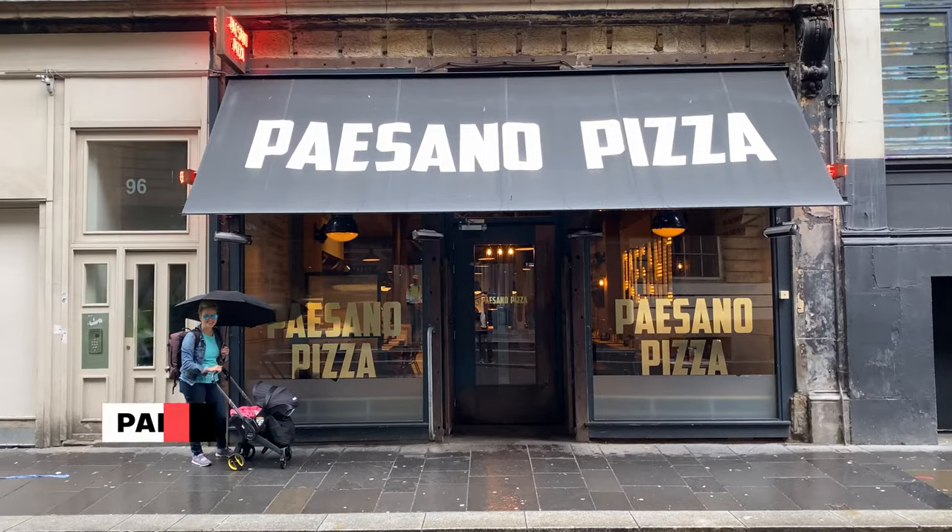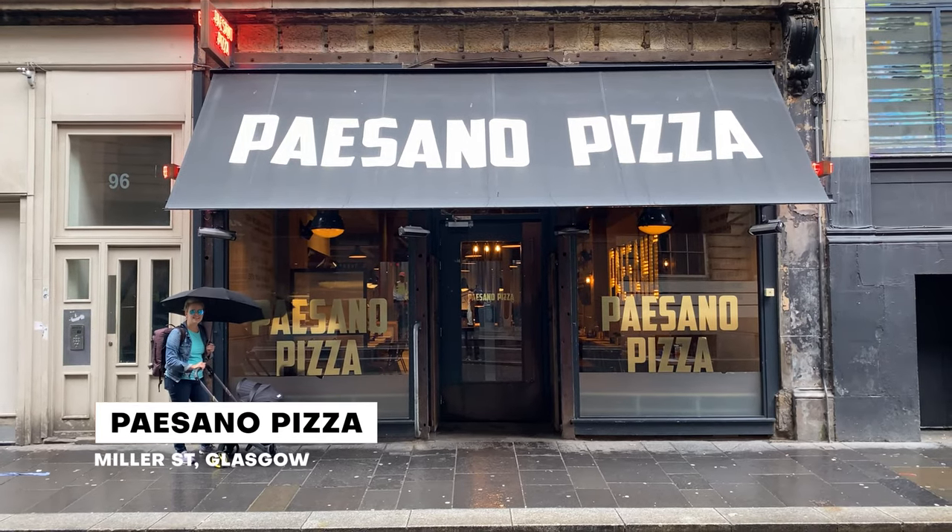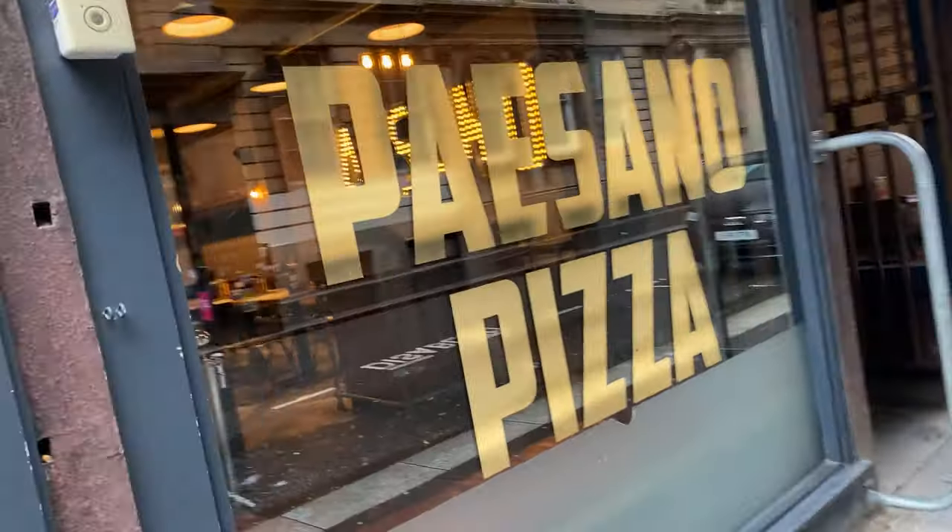The next food spot we're heading to here in Glasgow is a pizza spot called Paisano's Pizza. It is actually the first spot in Glasgow that brought Neapolitan style pizza to the area. It seems to be a pretty popular spot and we are hungry as per usual, so we're gonna go grab some pizza.